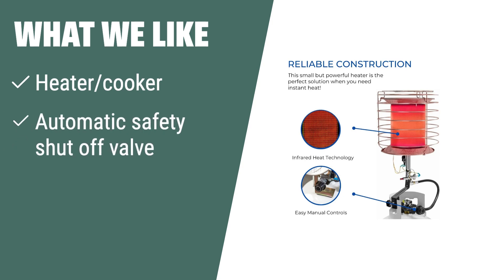What we like: If you're in need of a versatile outdoor heating and cooking solution, the Flame King FK-AD010CGA Propane Heater Cooker is the perfect choice. Whether you're camping, fishing, or attending outdoor events, this heater cooker offers the flexibility and safety features you need. With its automatic safety shut-off valve, multiple heat settings, and compact design, it's an ideal option for outdoor enthusiasts who value versatility and convenience.